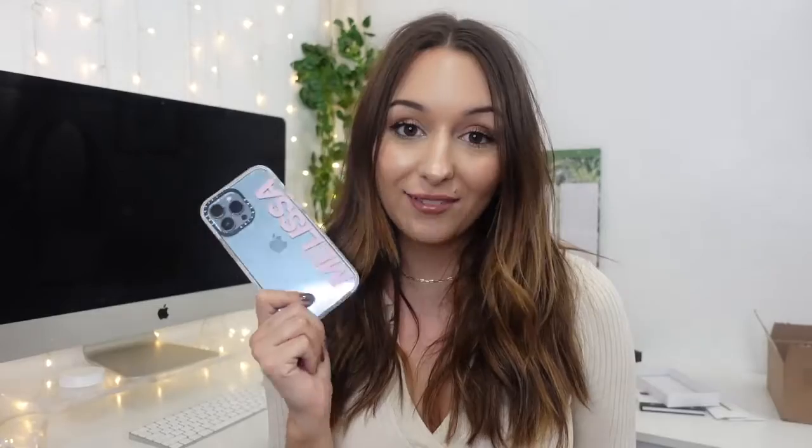So there you have it — my unboxing of my new phone. Thank you so much for watching. If you're not subscribed, be sure to click that subscribe button. I make tons of videos every week all about lifestyle, productivity, and entrepreneurship. Thanks for watching and I'll see you in my next video!